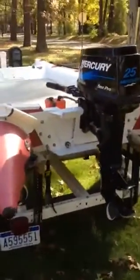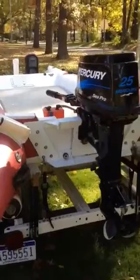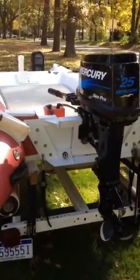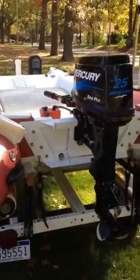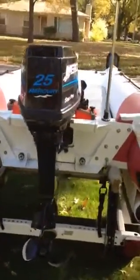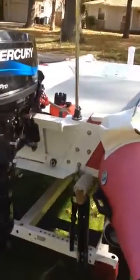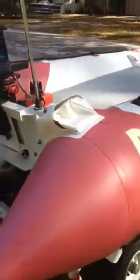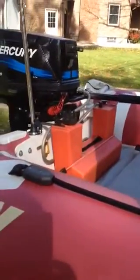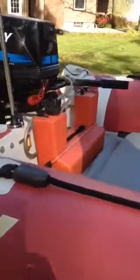The transom has been temporarily modified to close it from incoming water with aluminum panels that are temporarily bonded in. The boat also has a fuel tank that fits at the transom and completely stays out of the way.